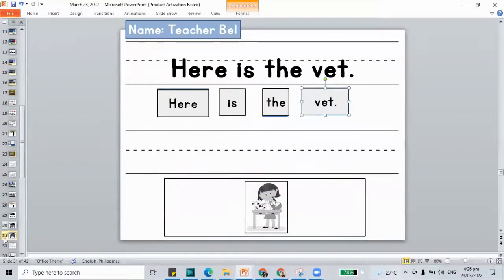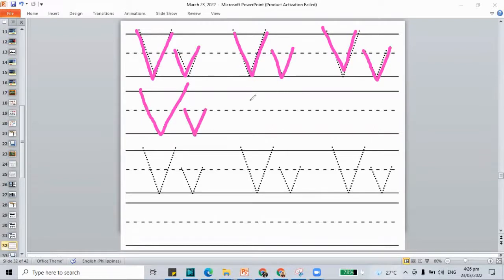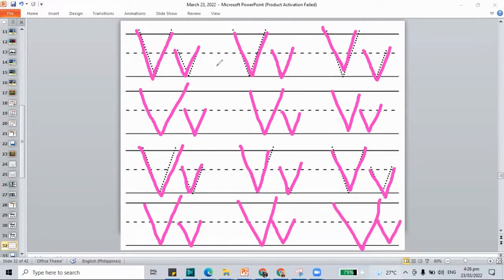Let's move to the next work — that is to trace the letter V. Please trace your V, capital and lowercase. It looks like an upside-down volcano. Go down and up, go down and up to make your letter V. Don't forget to leave spaces in between. We have to make our letters neat when we write them. If you're not yet done, pause this video and play it again once you're done.